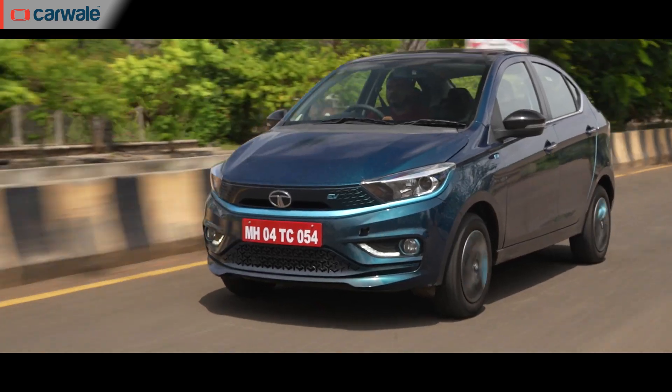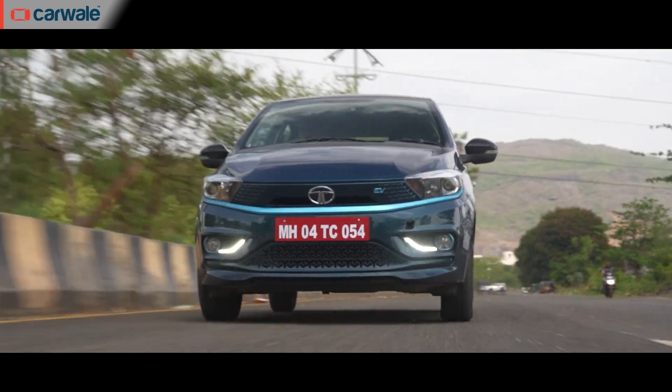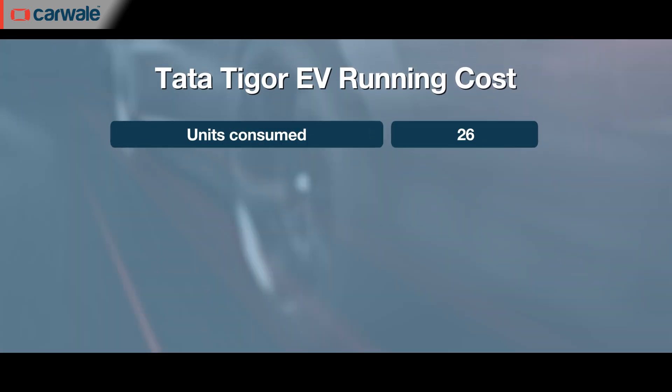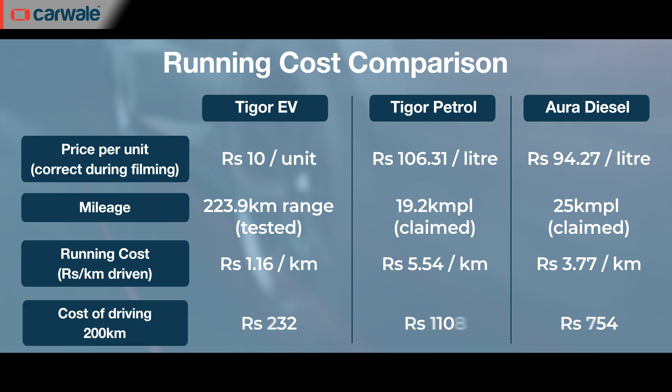So if your daily or weekly commute is under 200 kilometres, the Tigor EV will be much lighter on your pocket. Consider this calculation: for a 26 kilowatt-hour battery, charging from zero to 100% consumes 26 units of electricity. In a city like Mumbai, at around ₹10 per unit for a domestic connection, a full charge costs approximately ₹260. Over our tested range of 225 kilometres, that works out to just ₹1.15 per kilometre — far more affordable than any petrol or diesel car, especially with fuel prices on the rise.